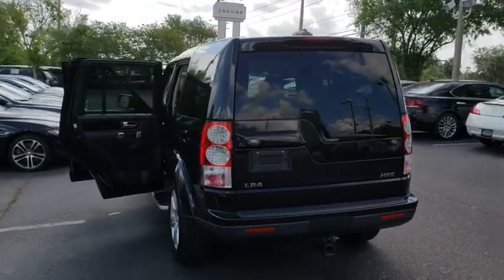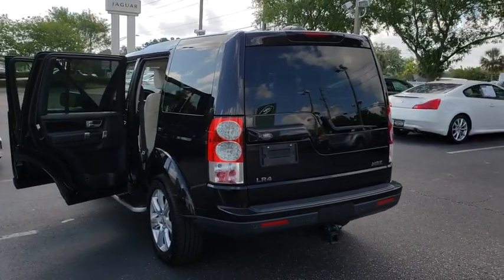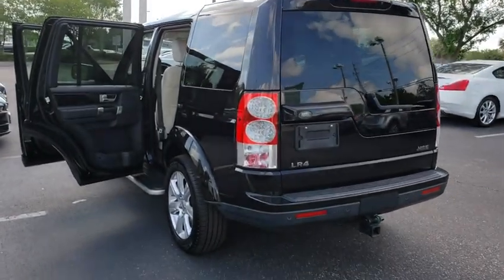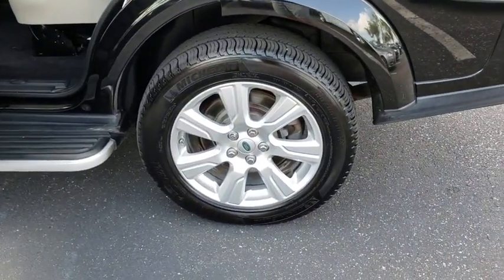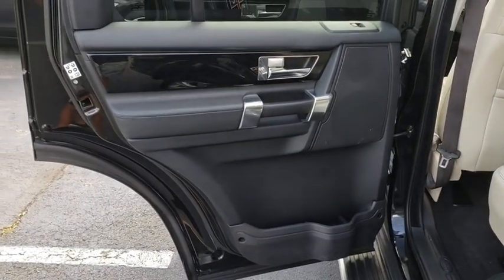Here are some of this vehicle's great options: all-wheel drive, stability control, navigation system, anti-lock braking system, keyless entry, steering wheel audio controls, traction control, backup camera, power passenger seat.